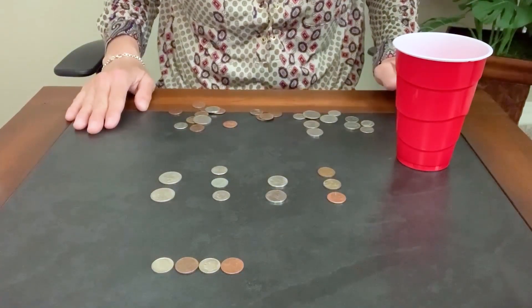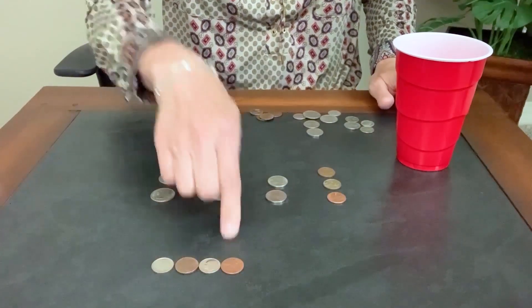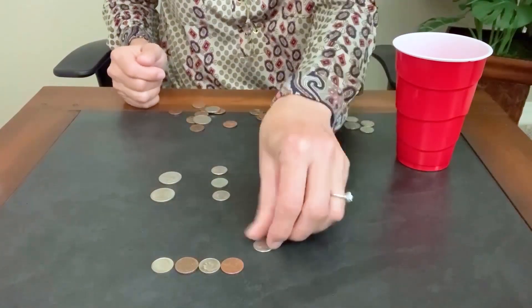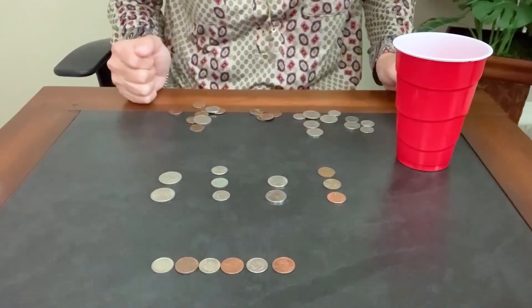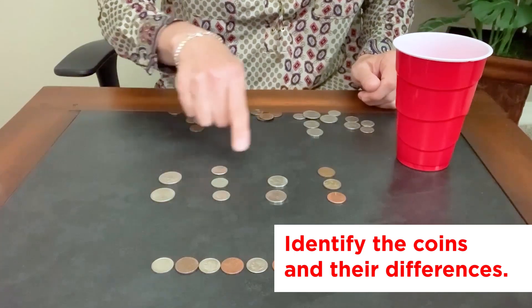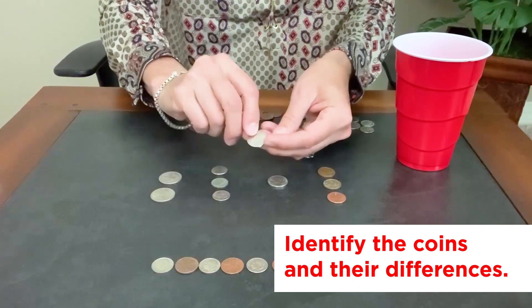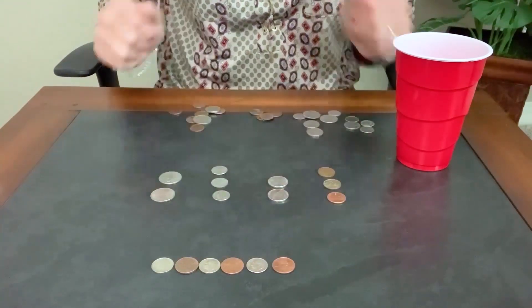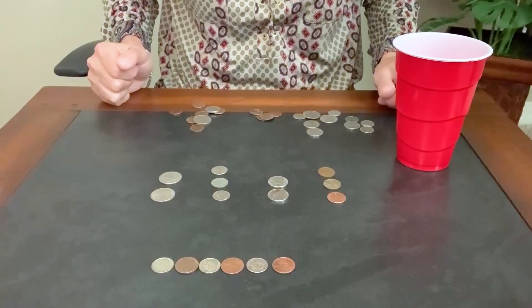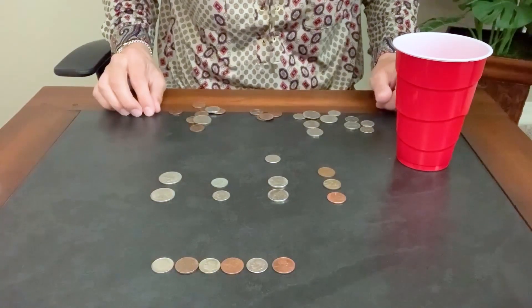Coins are even great to work on patterning skills. You can have one person start a pattern and then let the other person repeat the pattern to complete it. To extend the learning, you can even begin introducing the different names of the coins and examining the front and back, having that conversation again about how the different coins look different. You can even explain heads and tails to them and then have fun flipping the coin and guessing which side will land facing up.